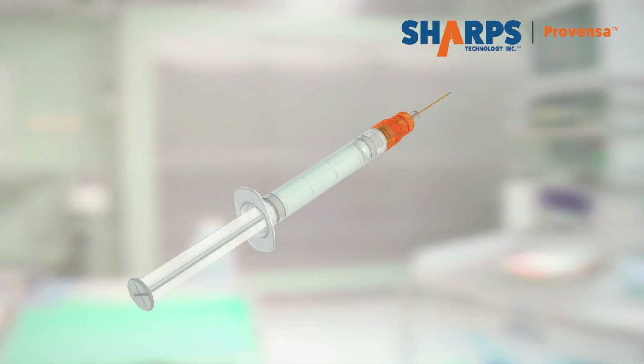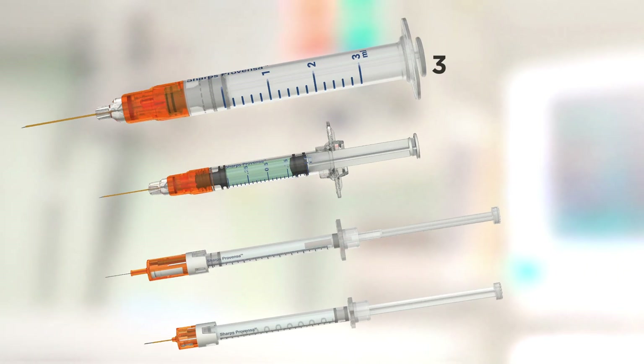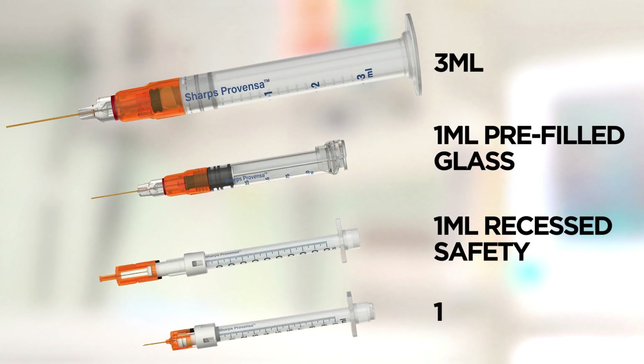Sharps Provenza comes in four different designs for use with vials and pre-filled syringes: a 3 milliliter, a 1 milliliter pre-filled glass, a 1 milliliter recessed safety, and a 1 milliliter.